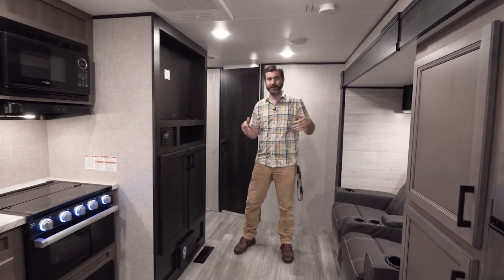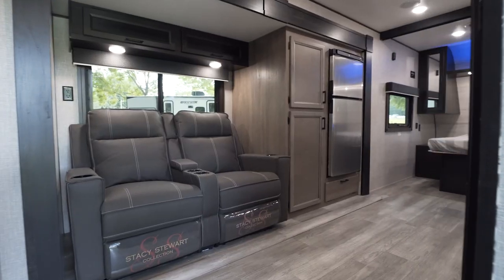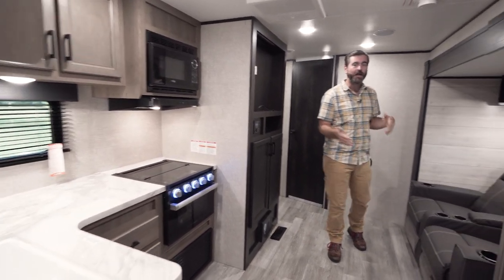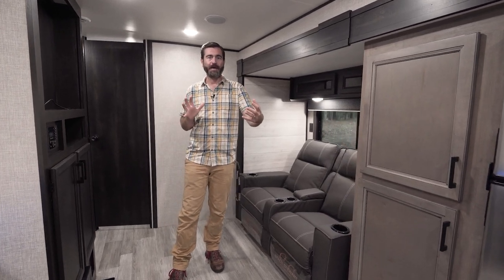Welcome back to the RV Rundown. I'm your host Barry, and this is a segment where we show you a hot new floor plan that's available on the market today. I'm standing inside a brand new Jayco J-Flight 240 RBS — that stands for rear bath with a slide. This thing makes an excellent use of space in such a compact model.